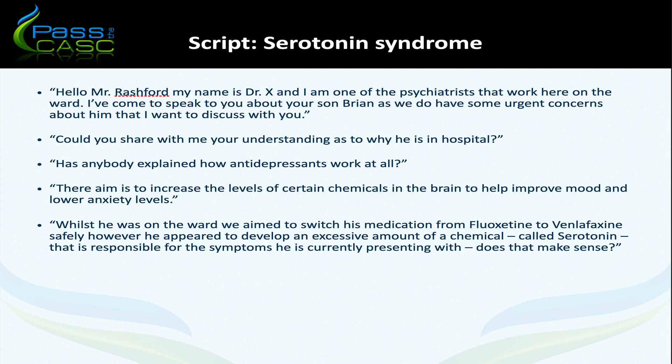For example: 'Hello Mr Rashford, my name is Dr Rex and I'm one of the psychiatrists that work here on the ward. I've come to speak to you today about your son Brian, as we do have some urgent concerns about him that I want to discuss with you right now. Could you share with me your understanding as to why he is in hospital?' This allows you to tailor your explanation to the relative's level of understanding.